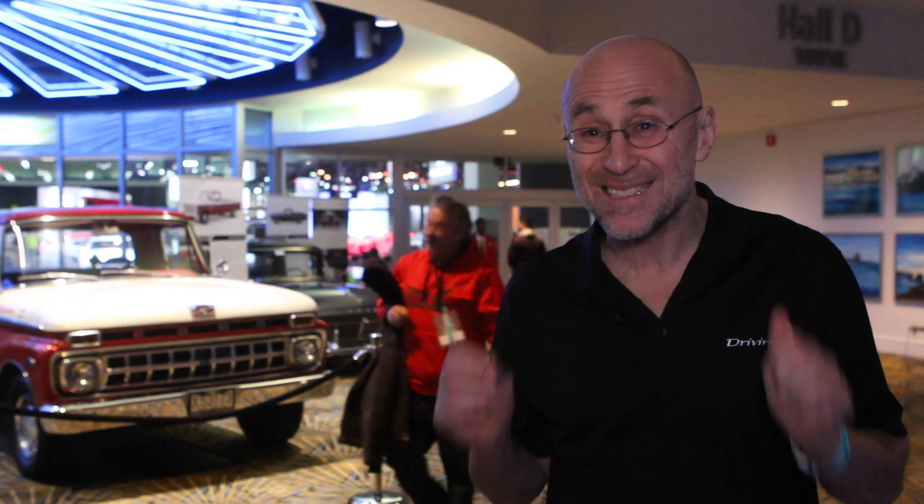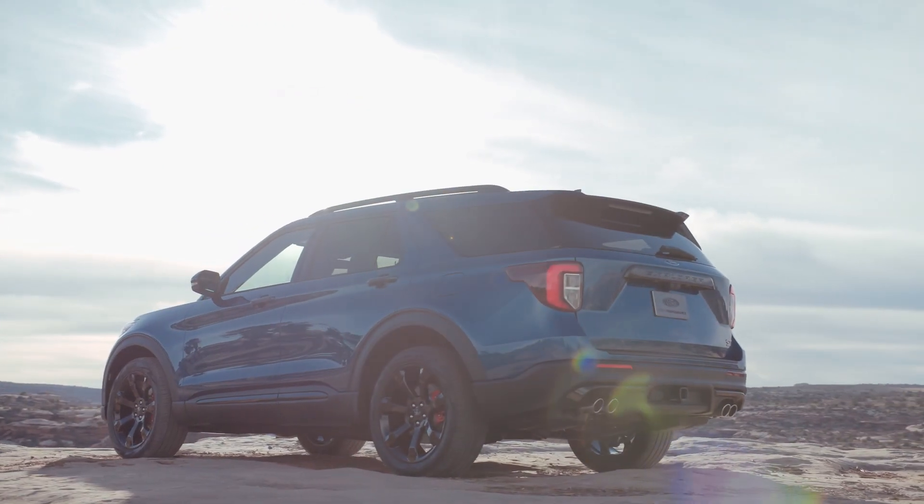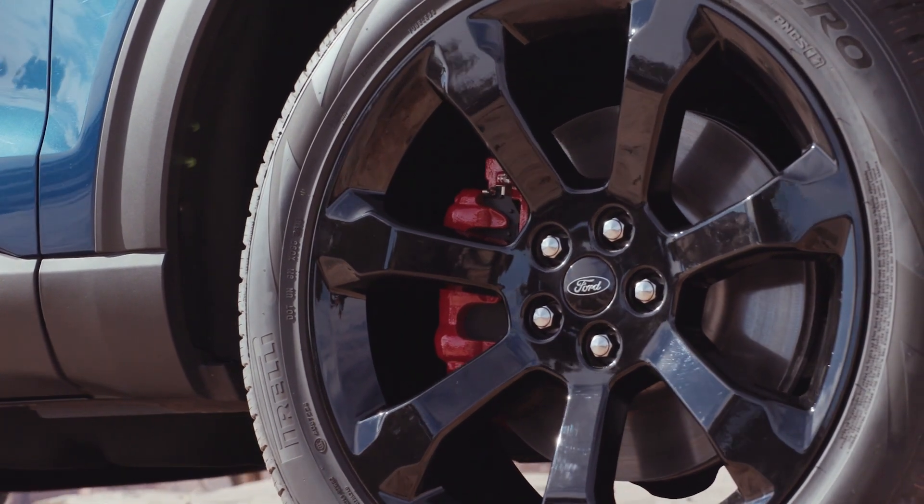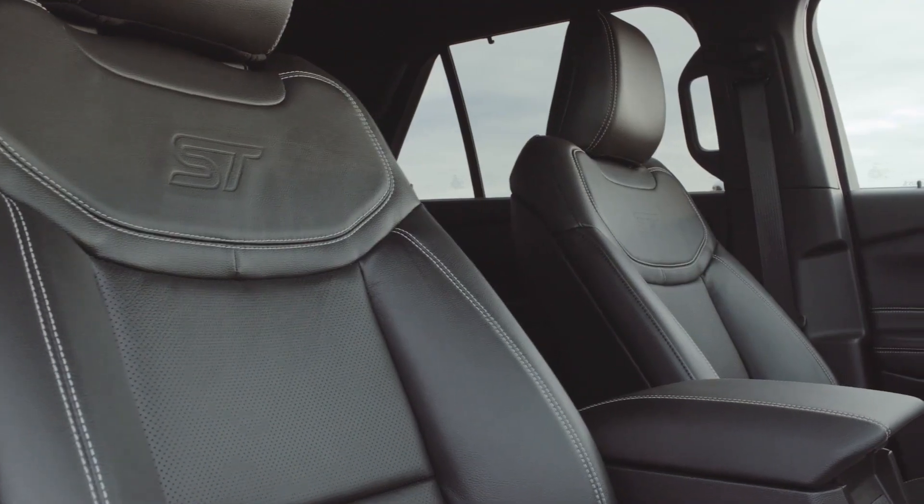The big question is whether we should be excited by these two new Explorers. What's not to like about 400 horsepower? And if the Edge ST is anything to judge by, the Explorer ST should be quite the ride.